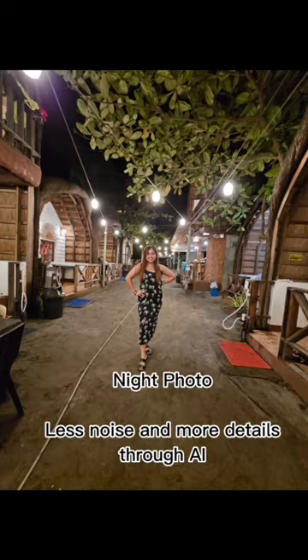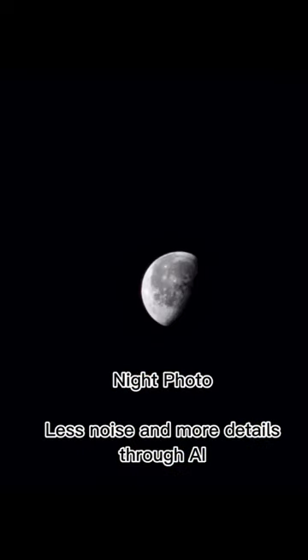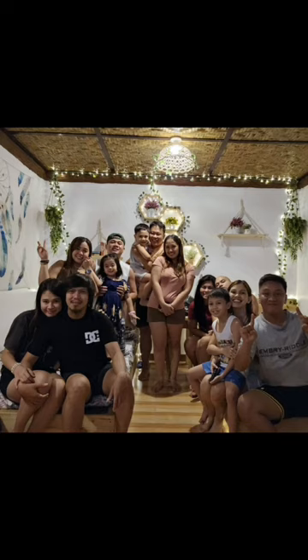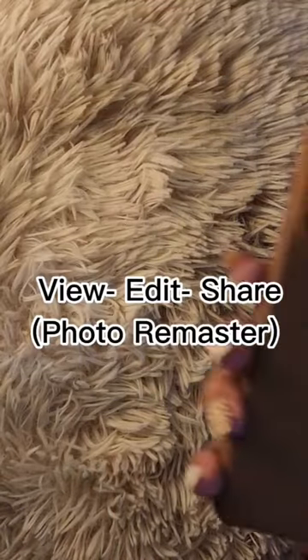Nakakatawa na kami dyan! And ito naman yung mga sample photos namin at night — less noise siya and mas detalyado through the AI Object Aware Engine. Isn't it amazing, guys? Grabe talaga!